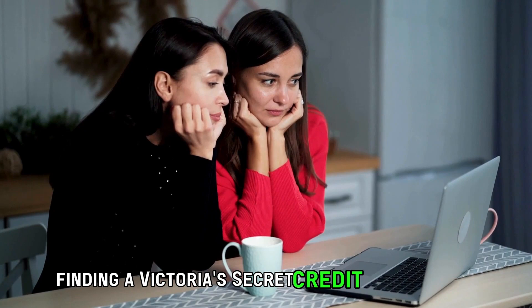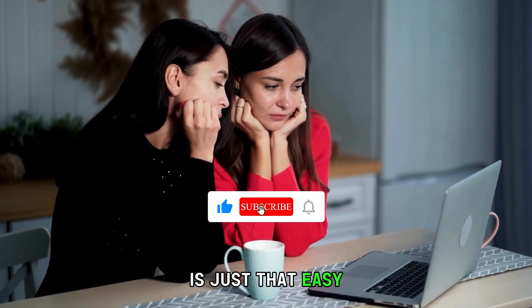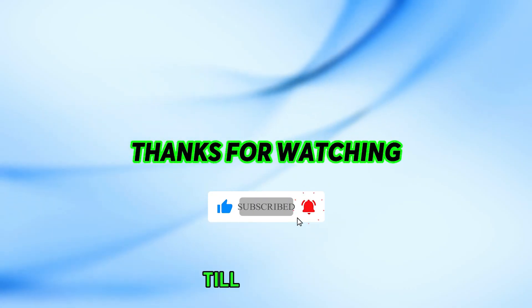So that's it! Finding a Victoria's Secret credit card number is just that easy. Thanks for watching — till next time!